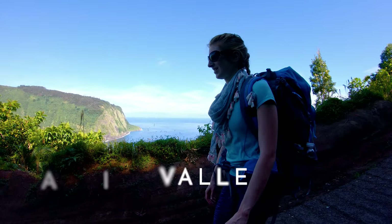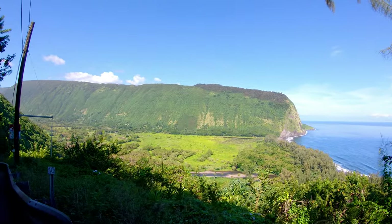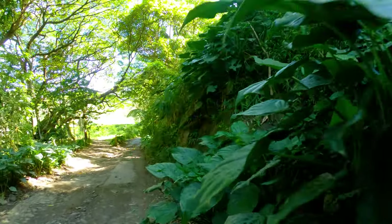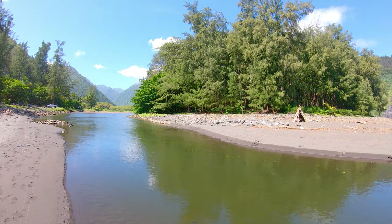Hike number one on our top 10 list of incredible hikes on the Big Island of Hawaii is the Waipio Valley Road. The Waipio Valley is on the northeast side of the Big Island, a fairly remote area with a lot of steep valleys filled with waterfalls. It's a very lush area that sees lots of rain throughout the year, and was once known as the Valley of the Kings, as Hawaiian royalty once lived here.